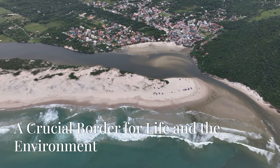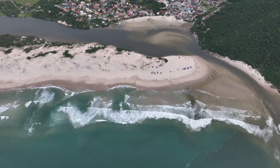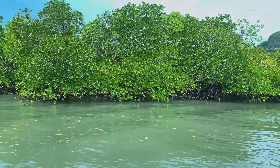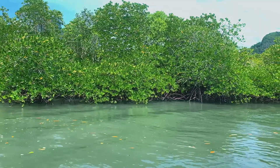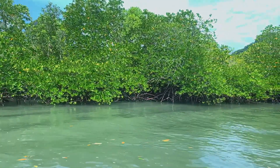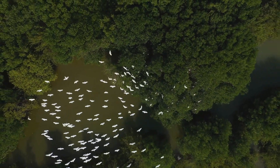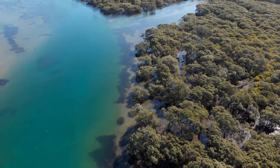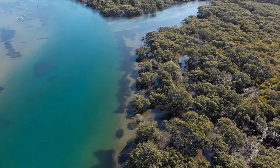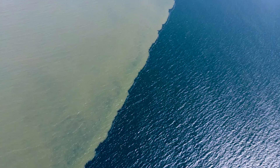This border between salty and freshwater is more than a captivating natural phenomenon — it's a vital lifeline for countless ecosystems. The waters are teeming with life, home to plants and animals uniquely adapted to thrive in this challenging environment. These habitats play a crucial role in the global food chain, as their fertile mixing of nutrients from the river and sea creates ideal conditions for diverse species to flourish. From tiny plankton to fish, birds and beyond, this border supports a rich tapestry of life. These regions are not only ecological havens, but also essential for sustaining the health of our planet.